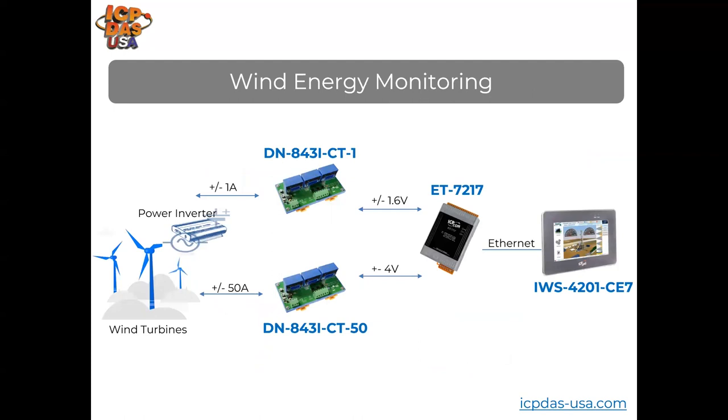In wind energy remote monitoring systems, turbines are connected to power inverters. Our DN843ICT boards have current transformers that clip onto power cables, taking in current and outputting a voltage. Our ET7217 analog input modules take that voltage and pass it to our IWS4201CE7 touchscreen controller running Indusoft SCADA software for monitoring and control. Internet access or cellular connectivity allow for monitoring and control of remote wind energy systems.